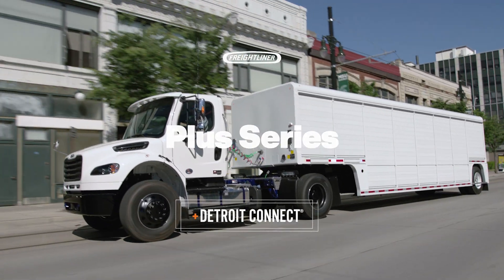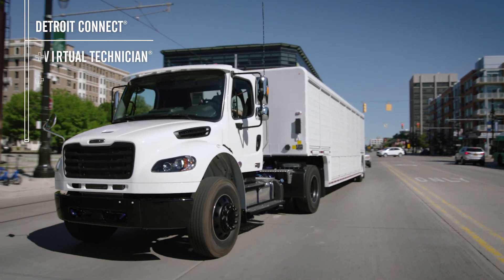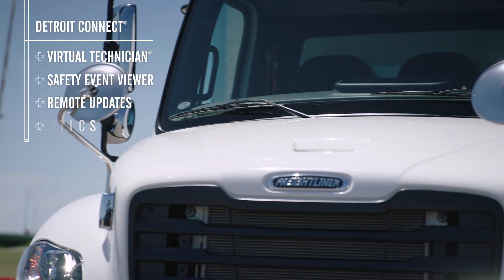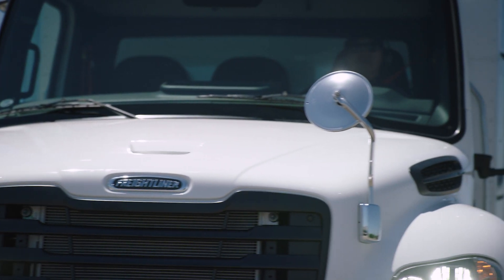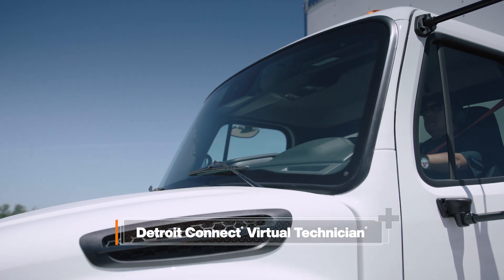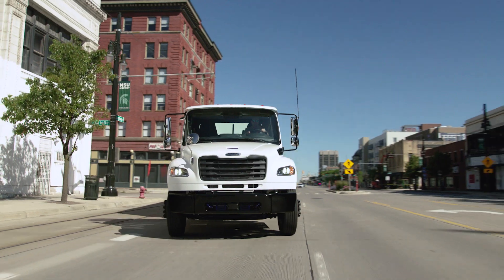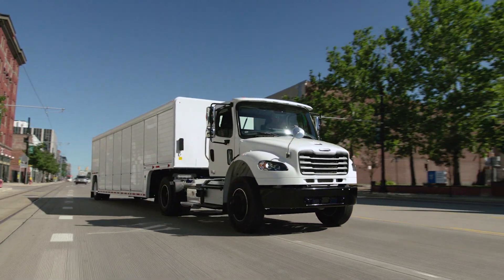When you're running a fleet, data is power, and the power behind Detroit Connect is designed to keep trucks working hard and earning more. Detroit Connect Virtual Technician takes the guesswork out of truck diagnostics and notifies you of fault events in real time, so urgent issues can be addressed quickly without disrupting operations.